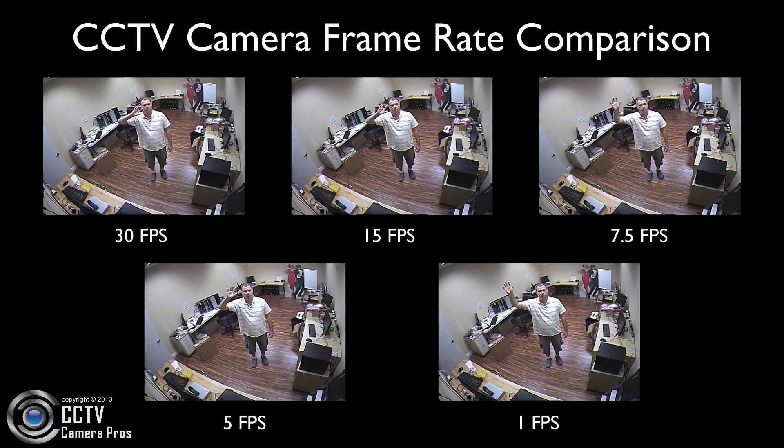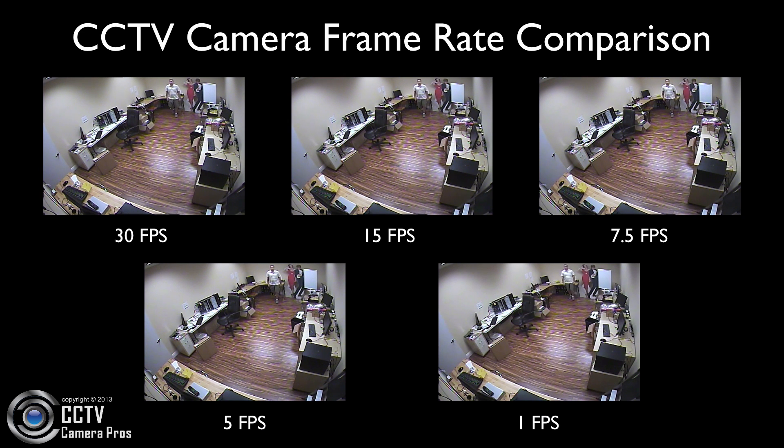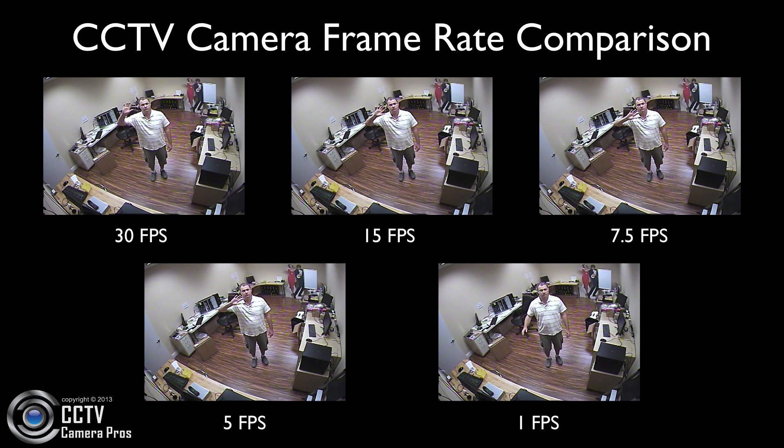When planning a video surveillance system, the frame rate that the DVR and cameras support is one of many things to consider. In our experience, recording between 7.5 and 15 frames per second is the most common.